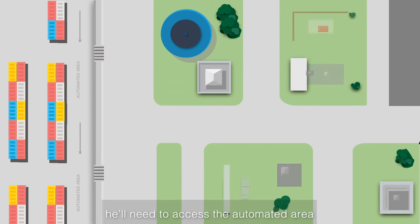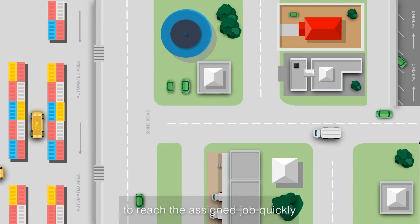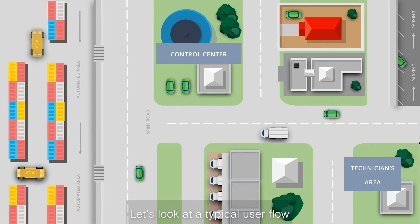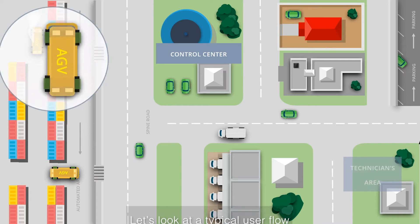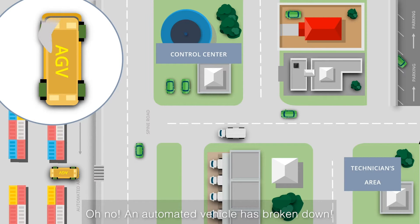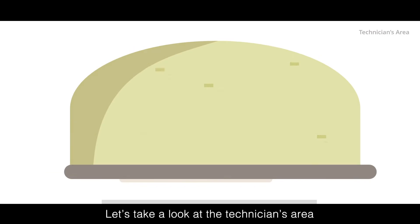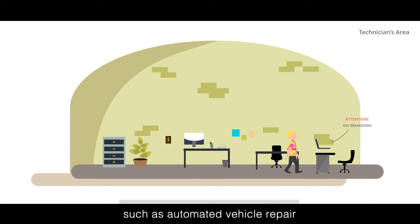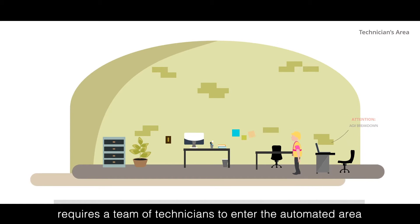From the worker's perspective, he'll need to access the automated area to reach the assigned job quickly, while feeling that he and his team are safe. Let's look at a typical user flow. An automated vehicle has broken down! The journey begins when a task such as automated vehicle repair requires a team of technicians to enter the automated area.